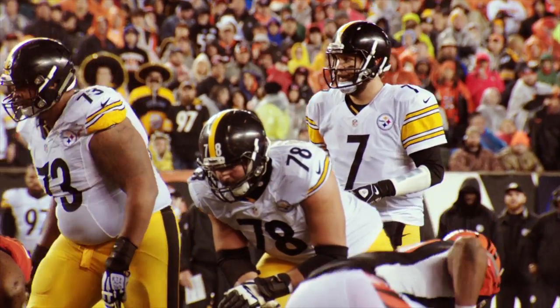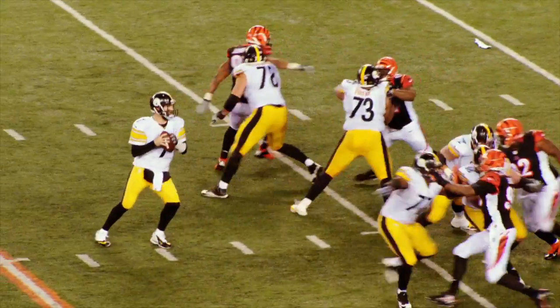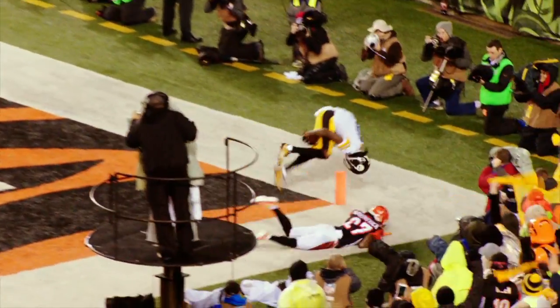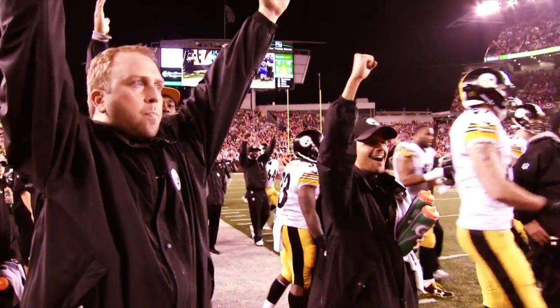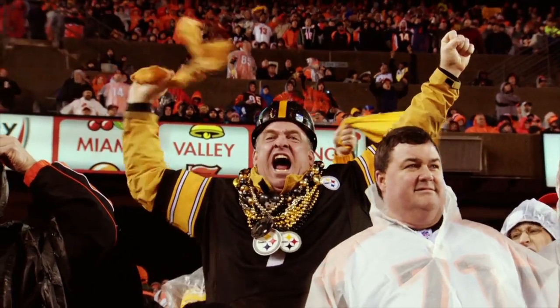Empty set on second and goal with the Bengals at the ten. Ben back there by himself, wants to throw it. Steps up in the pocket, throws it to the end zone. Touchdown! Martavis Bryant! Great corner of the end zone, near the back pylon! And the Steeler fans are celebrating!